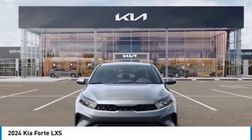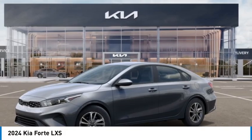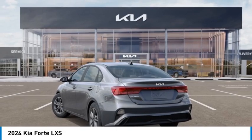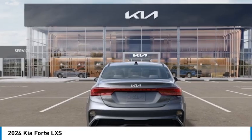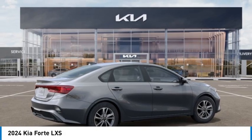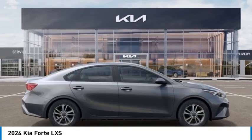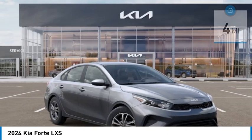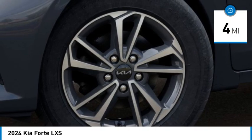We are pleased to show you the 2024 Forte. If you're looking for a trendy and feature-laden compact sedan, the Kia Forte is for you. It offers an exceptional combination of innovative design, high-quality engineering, and outstanding value, and is priced below $25,000. This vehicle has less than 100 miles.